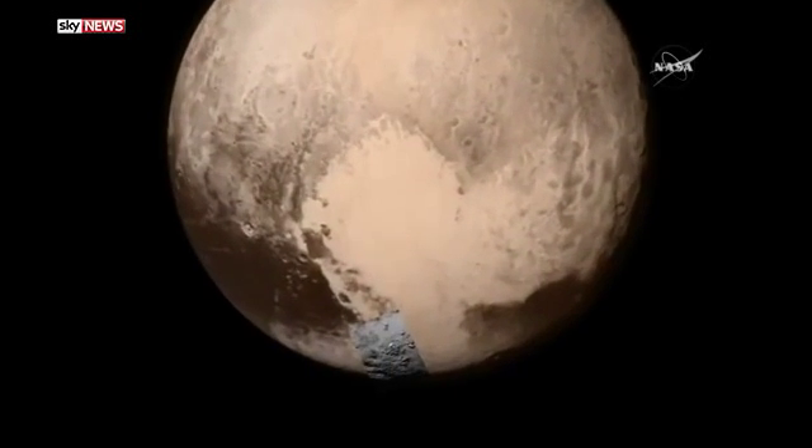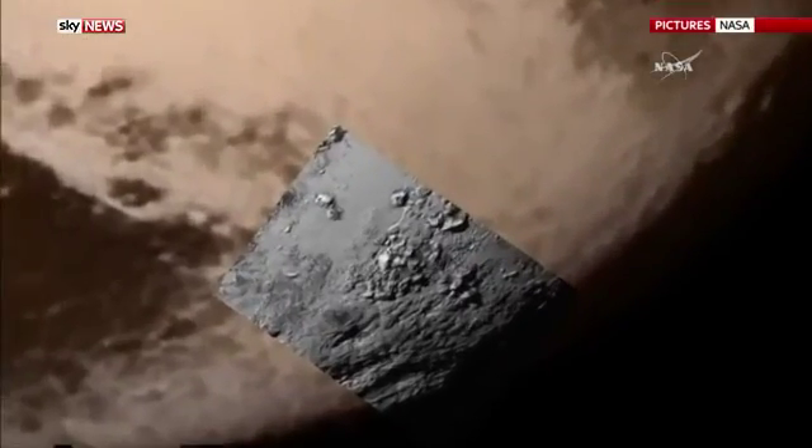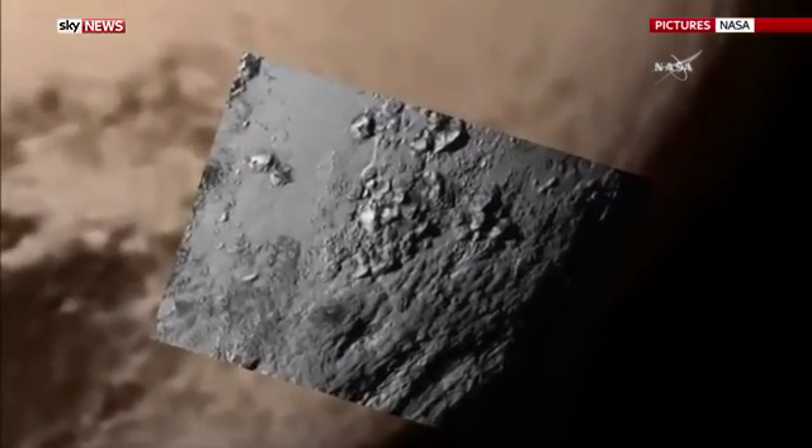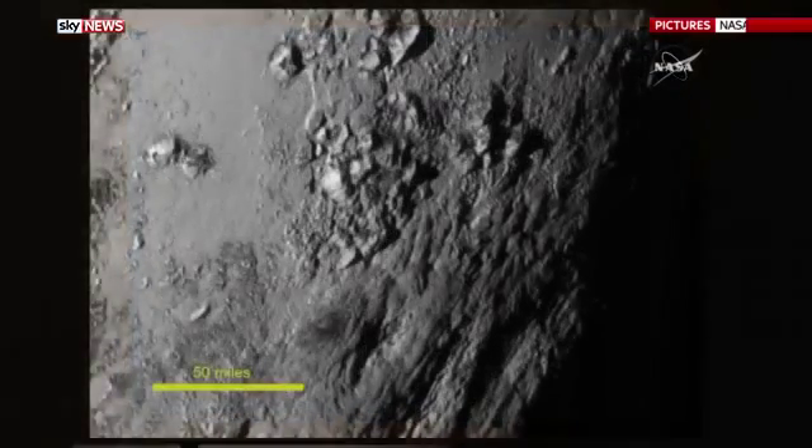Here's the image, here it comes — a postcard from Pluto that stunned space scientists. That was our reaction too.